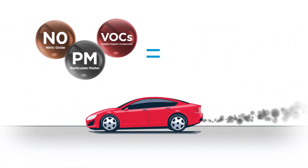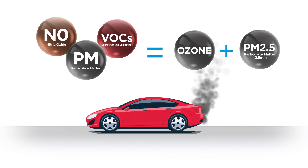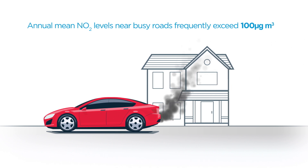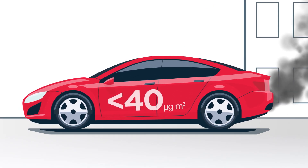When these pollutants react together, they create secondary pollutants such as ozone and PM2.5. Annual mean NO2 levels near busy roads frequently exceed 100 micrograms per cubic metre of air, whereas the acceptable European mean level is less than 40.